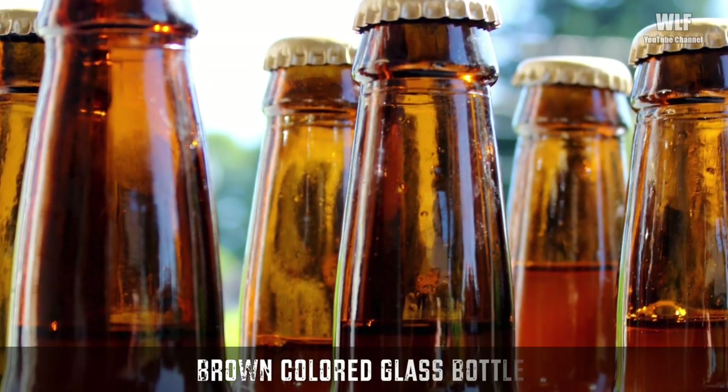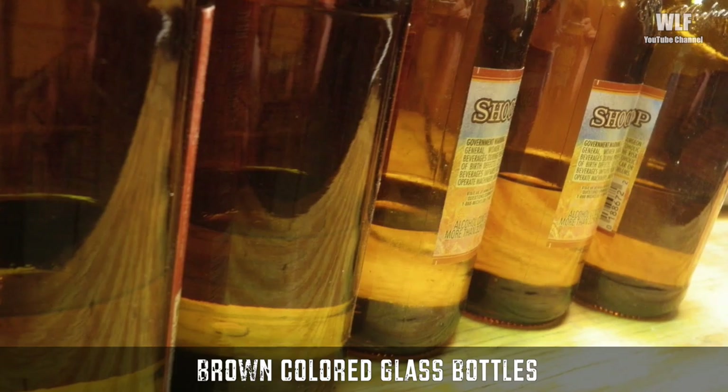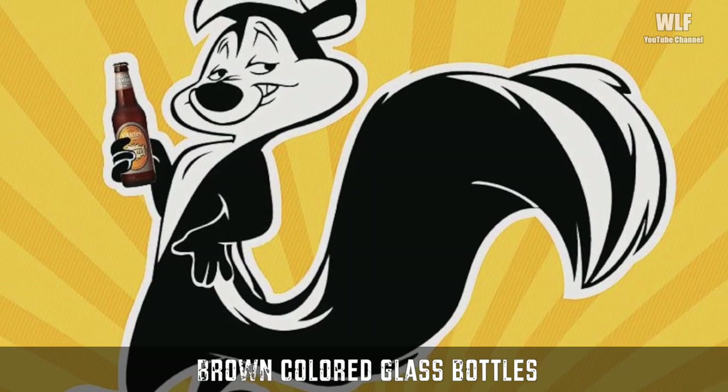Brown colored glass bottles — brewers started to use glass because it kept beer fresher longer. However, there was one serious issue: if the beer was left in the sun too long, brewers found the beer would smell and taste skunky — literally, it smelled just how a skunk smells.